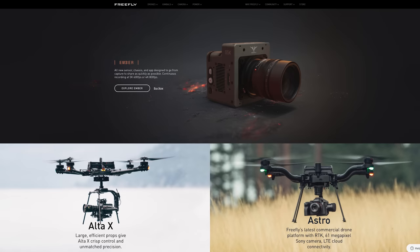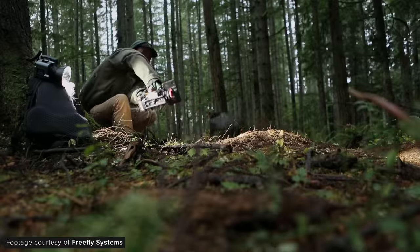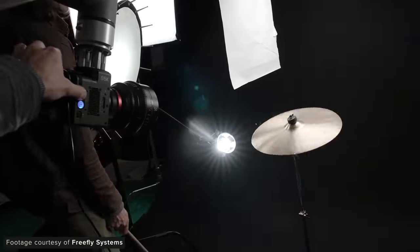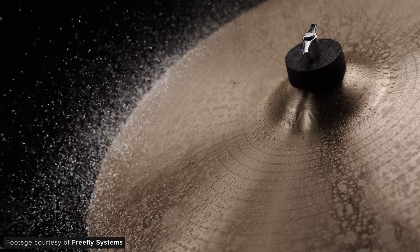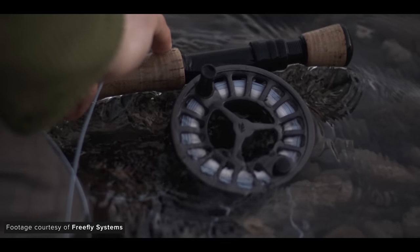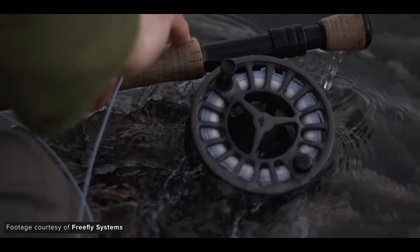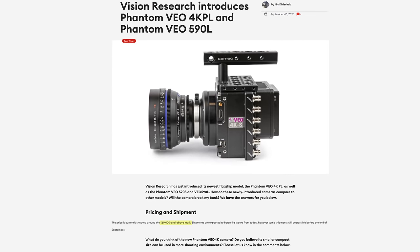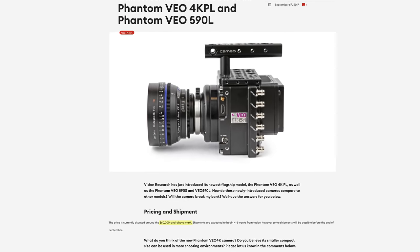Freefly announced their latest slow motion camera, the Ember 5K. This is their follow-up to the Wave that they released back in 2020. The Ember features a Super 35 5K sensor capable of capturing 5K up to 600 frames per second, 4K up to 800 frames per second, and up to 1011 frames per second in a 4K 2.371 aspect ratio. That's some impressive frame rates for a Super 35 camera costing around £18,000. When you compare that to the pricing of Phantom cameras, the Ember looks really, really interesting.